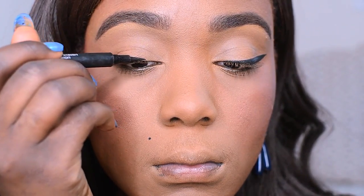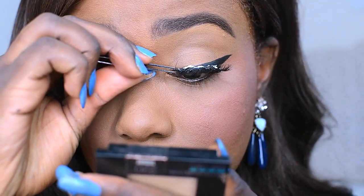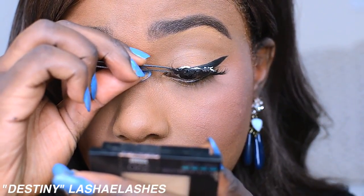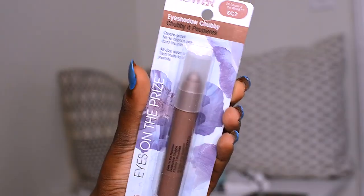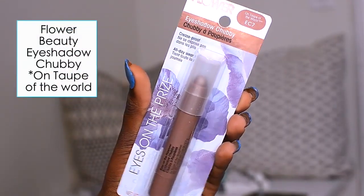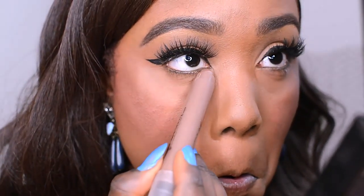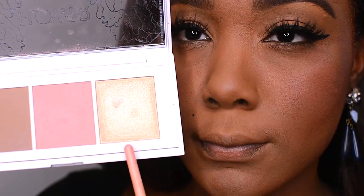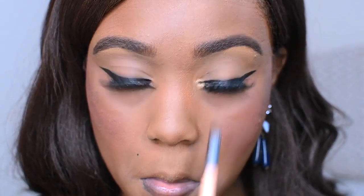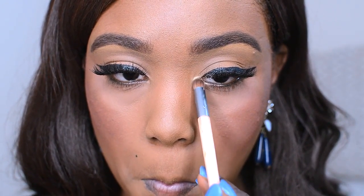Speaking of lashes, I'm going to pop on some lashes onto my eyes. These lashes are actually by a YouTuber, and I'm so happy for her — I'll put all her information and the link down below. Under the lower lash line, I'll be using the Flower Beauty Eyeshadow Chubby in On Taupe of the World. I'm also going to go back into the Lift and Sculpt Contouring Palette in Medium to Deep and use that highlight shade to highlight the inner corner of my eye.